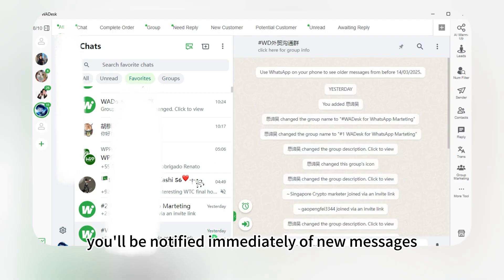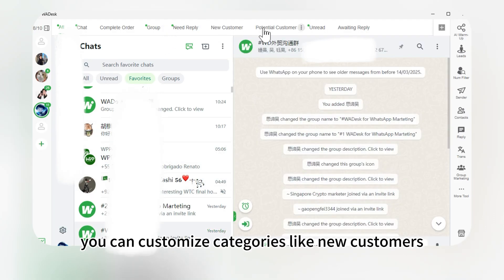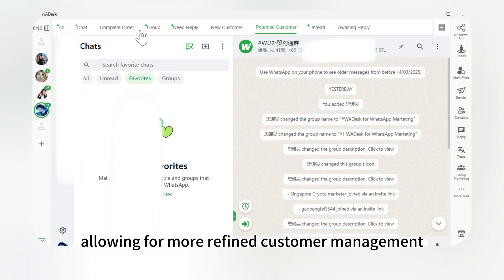You'll be notified immediately of new messages. Additionally, you can customize categories like new customers, potential clients, and converted clients, allowing for more refined customer management.